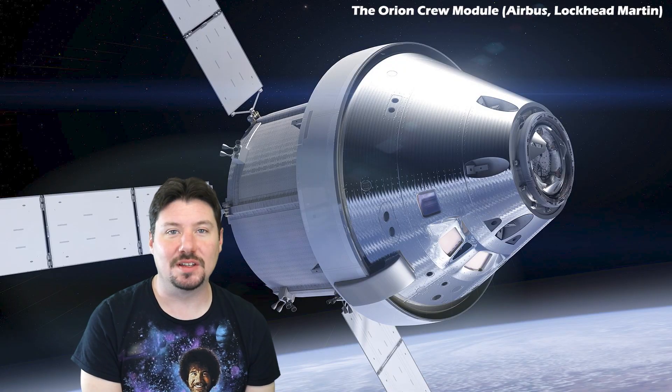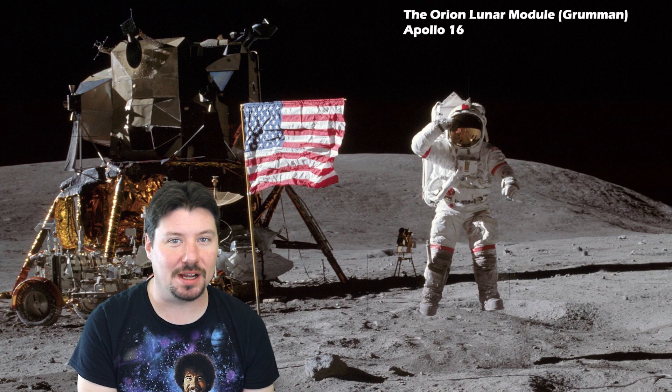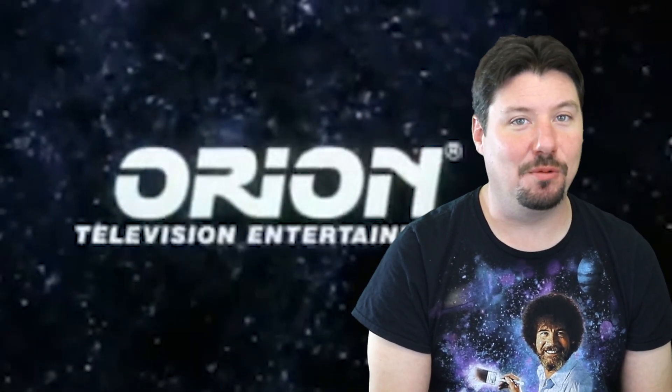Thanks for tuning in! Welcome to the first video in my Constellation series, a science, lore, and history grand tour using backyard astrophotography. So let's start things off with Orion.